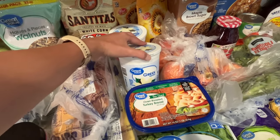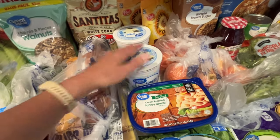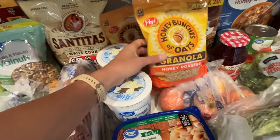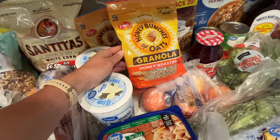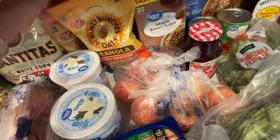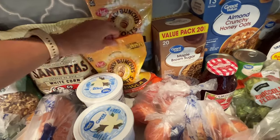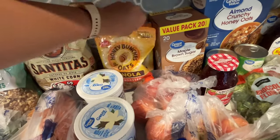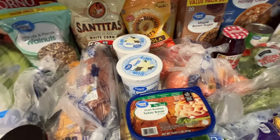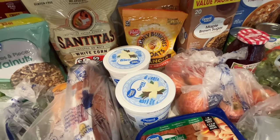I got two containers of vanilla Greek yogurt because we were totally out — my husband loves it as a snack. They were out of our usual granola and substituted it, so I ended up getting two different kinds: honey roasted and French vanilla almond. My husband puts granola on his yogurt, and my kids like to eat it plain, so we'll see how these ones are.